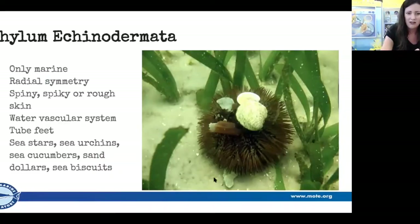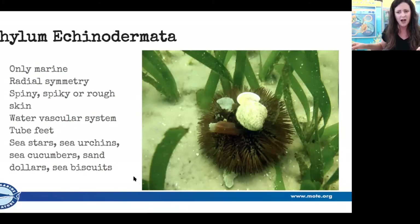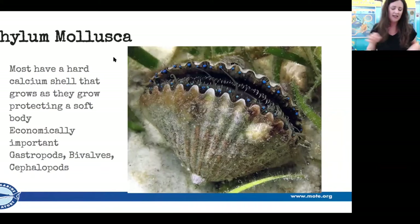Those are our echinoderms — the marathon runners. Last but not least is phylum Mollusca. These guys also have a soft, squishy body that would make a tasty treat for ocean predators. Most of them have a hard shell that grows as they grow, unlike arthropods who have to molt. They don't all have a hard shell, but typically these are your snails, clams, and oysters. Many bivalves are sessile — they don't move around, like a clump of oysters.